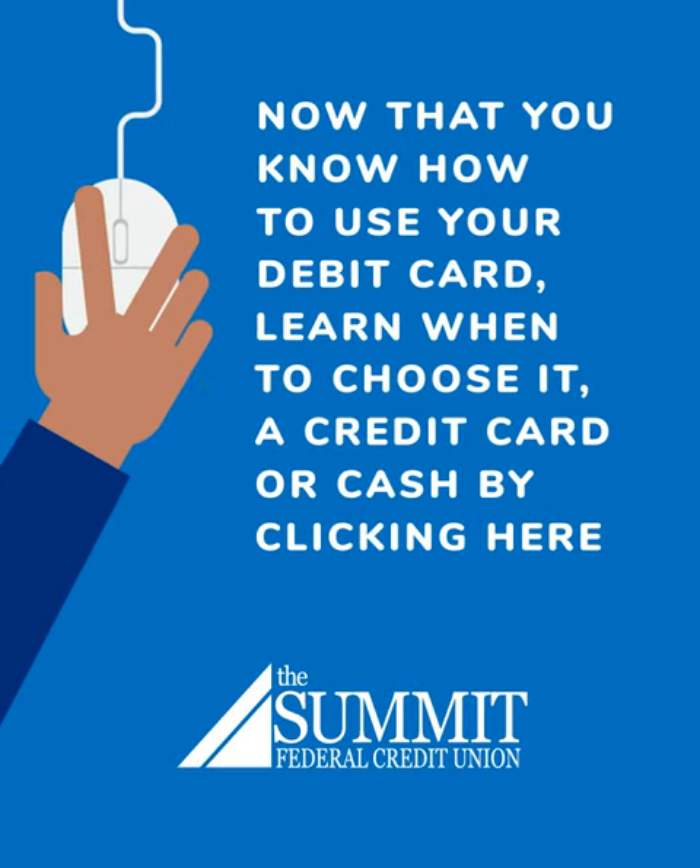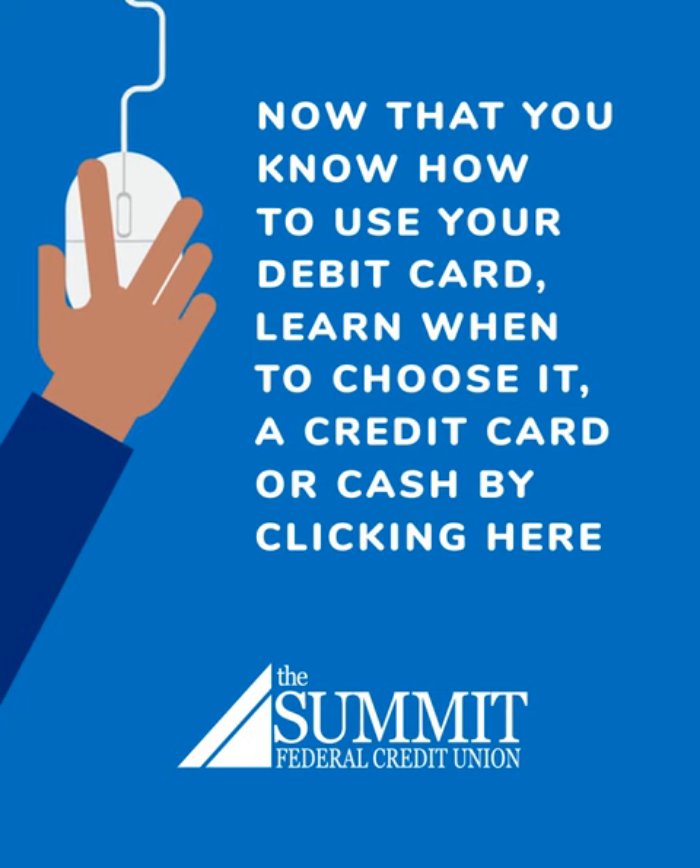Now that you know how to use your debit card, learn when to choose it, a credit card, or cash by clicking here.